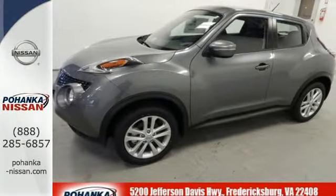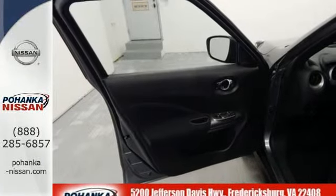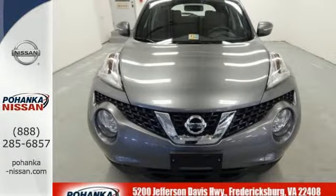Plus, with 35.9 cubic feet of cargo space, you can bring people, gear, and whatever else your adventure calls for. Come try this Nissan Juke today — it's anything but ordinary.